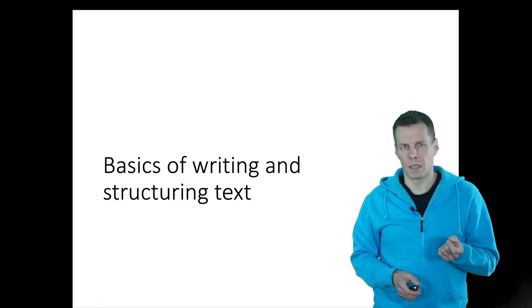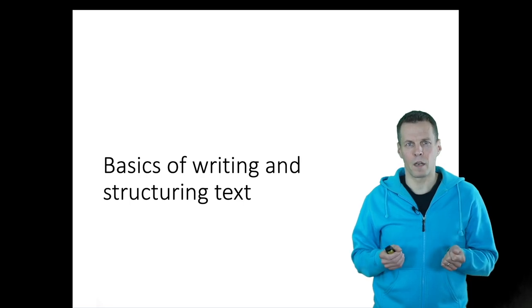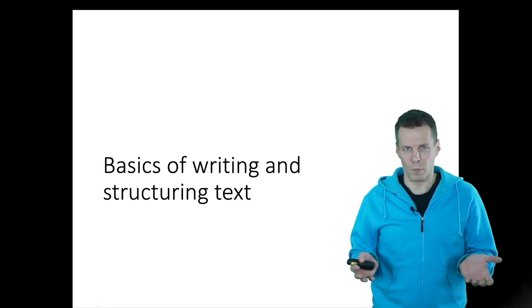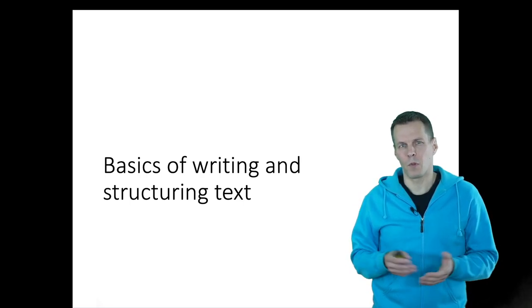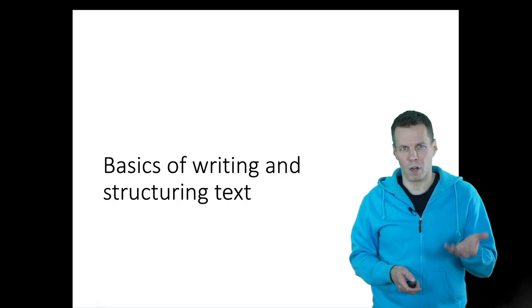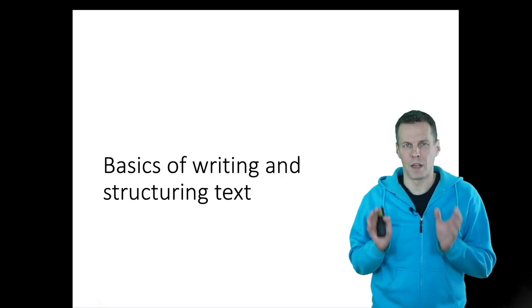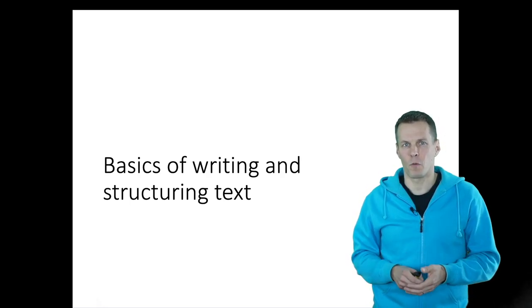Writing is an important skill for any business researcher. However, the ability to write clearly is useful for other purposes as well. For example, if you ever need to write a clear memo on what to do about your company's strategy, then being able to write and communicate your ideas in a clear and structured format is essential.